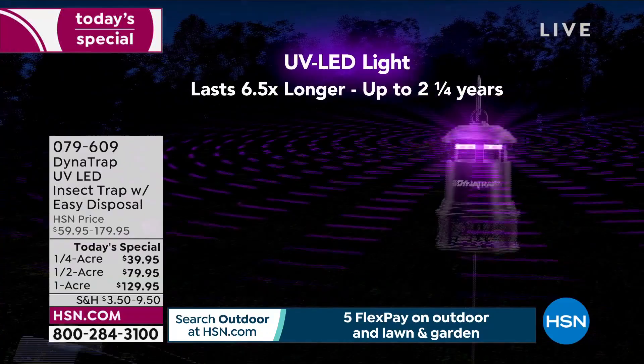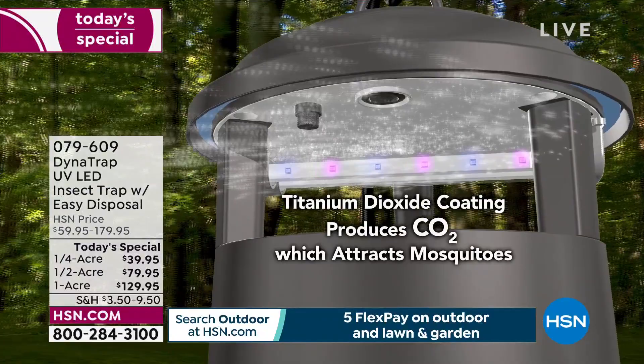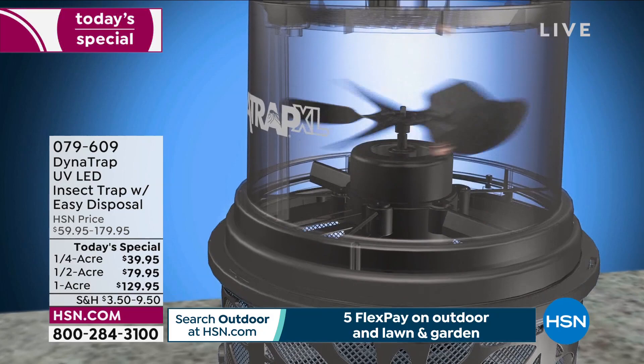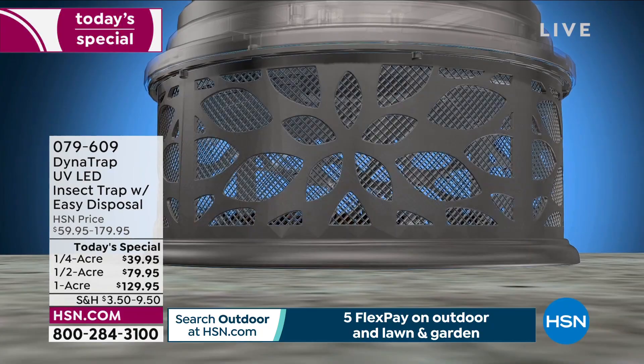I love that we're doing the quarter acre this year — it's brilliant. A lot of people last year were on the fence about spending money on the half acre because they didn't have a lot of property. Now we're doing the quarter acre so we can take care of everybody, even people in apartments or condos.